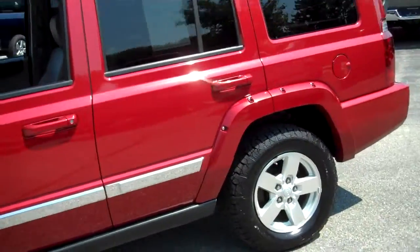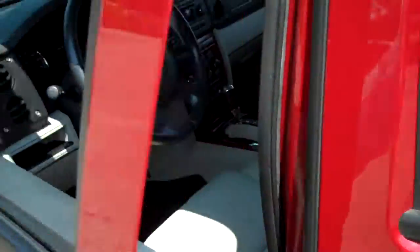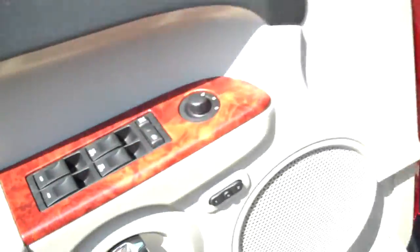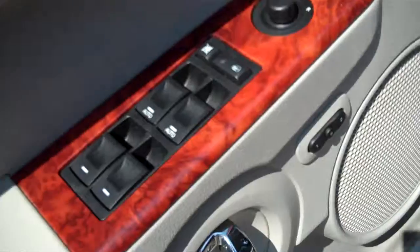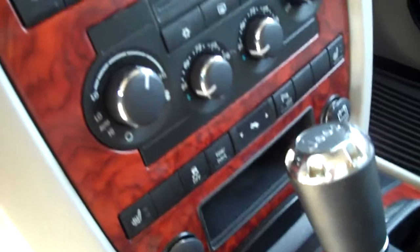Now the Limited model is going to give you all the nice equipment appointments that you're looking for. Let's take a look inside. On the interior we have a light leather fabric treatment, power windows, locks, programmable seating, power seat of course, and cruise control in the front and a center console.